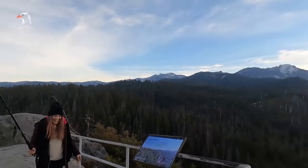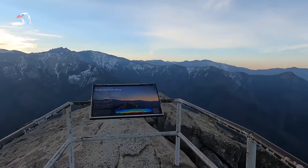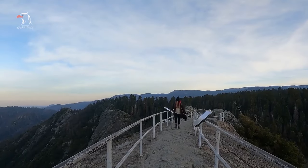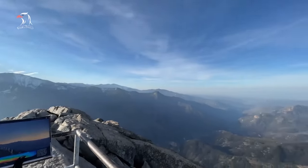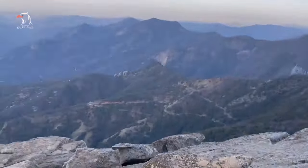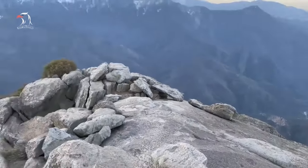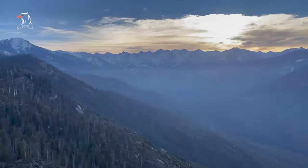Free shuttles also run from the Giant Forest Museum to the Moro Rock parking lot in the summer. If the lot is closed, visitors are in for a two-mile walk from the nearest parking area. In snowy or inclement winter weather, Moro Rock closes to visitors, as the stairs get too slippery to be safe. Access to Moro Rock is included in park admission.